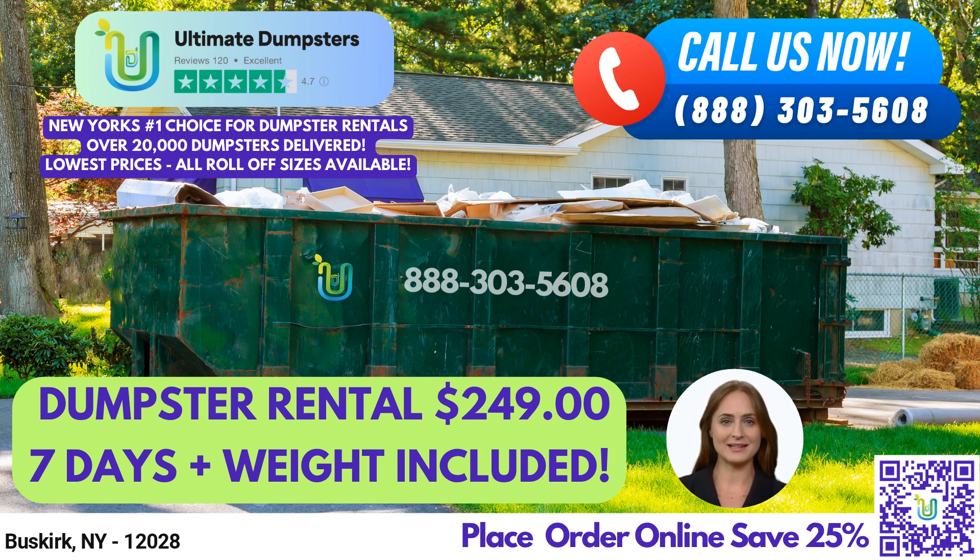At Ultimate Dumpsters, we offer a variety of dumpster types, including roll-off dumpsters, construction dumpsters, trash containers, and debris disposal solutions. Our services cater to both residential and commercial clients, providing them with reliable junk removal and waste management solutions.